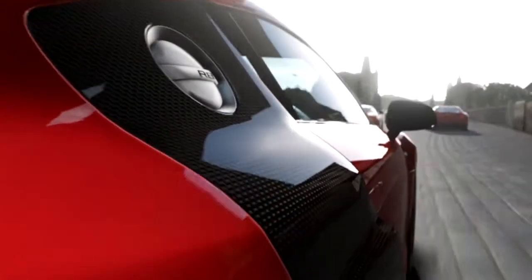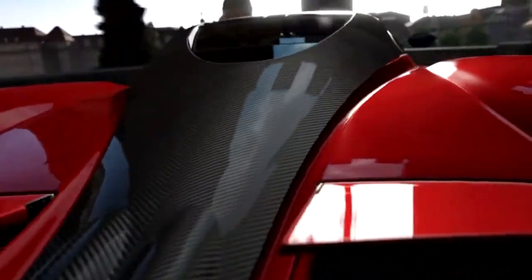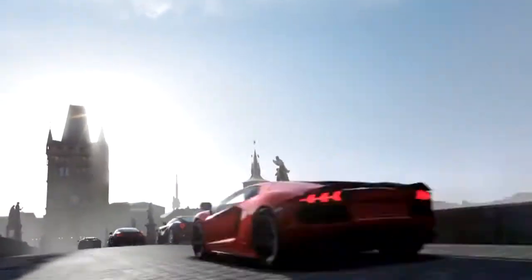With our new physically-based material rendering system, you're going to see details and imperfections come out of the car, atmosphere and light on the track, reflections — everything looks amazing.